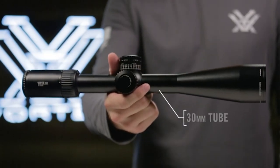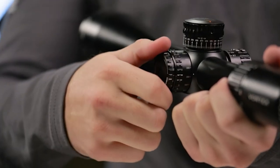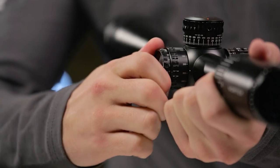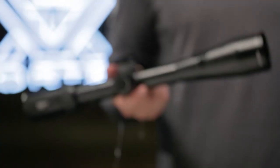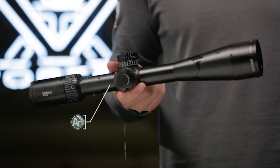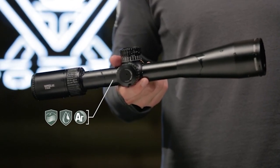All models feature a 30mm anodized aircraft-grade aluminum tube. A cleanly integrated illumination dial features 10 levels of brightness with off positions between each setting. O-ring seals and argon purging on every model guarantees waterproof and fog-proof performance in even the worst weather conditions.